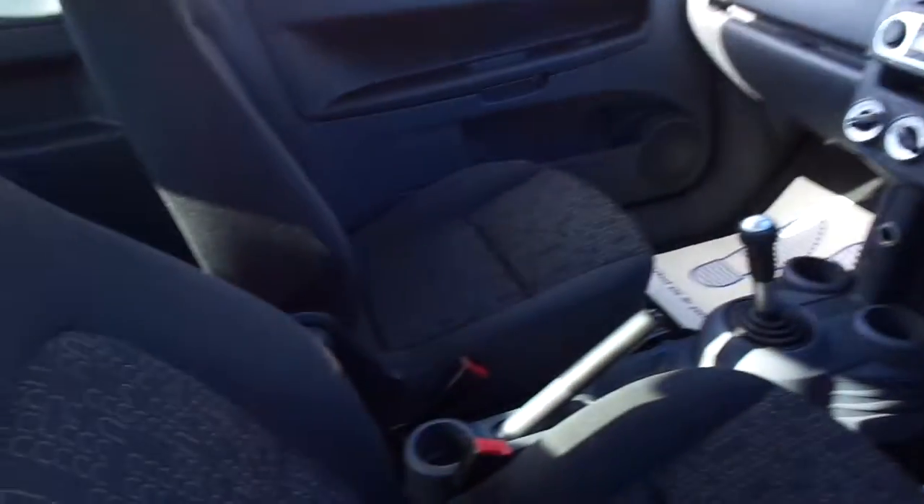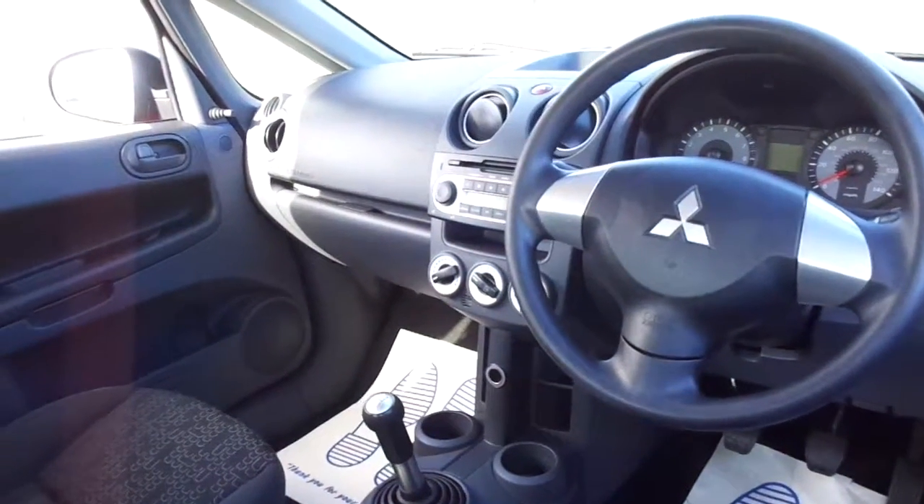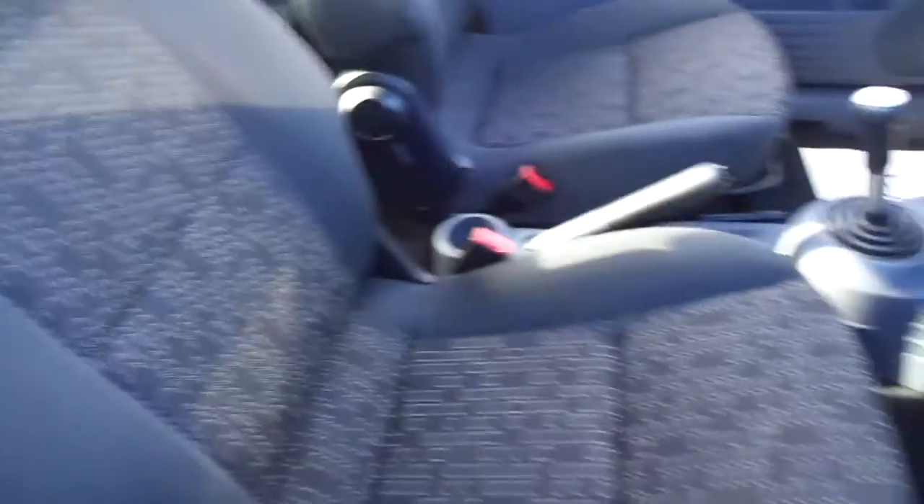Inside it comes with a cloth interior and also quite a funky little dash. This one has a CD and radio and also an auxiliary for your iPod or MP3 player. Five-speed manual gearbox, and as you can see, very, very clean and tidy inside.